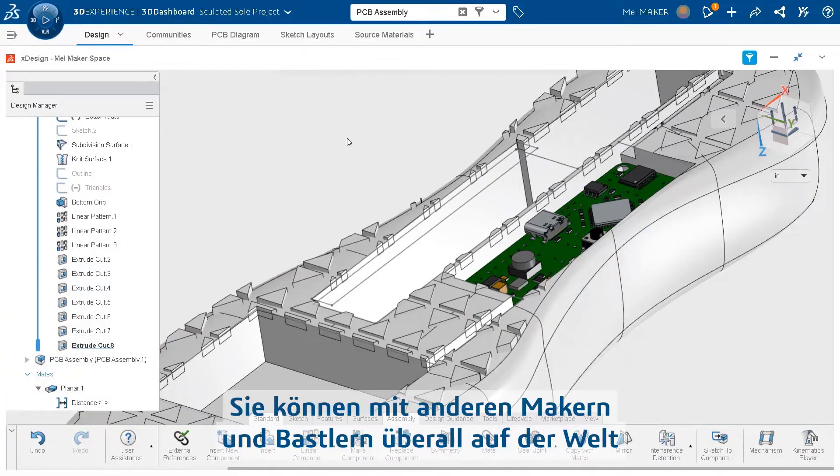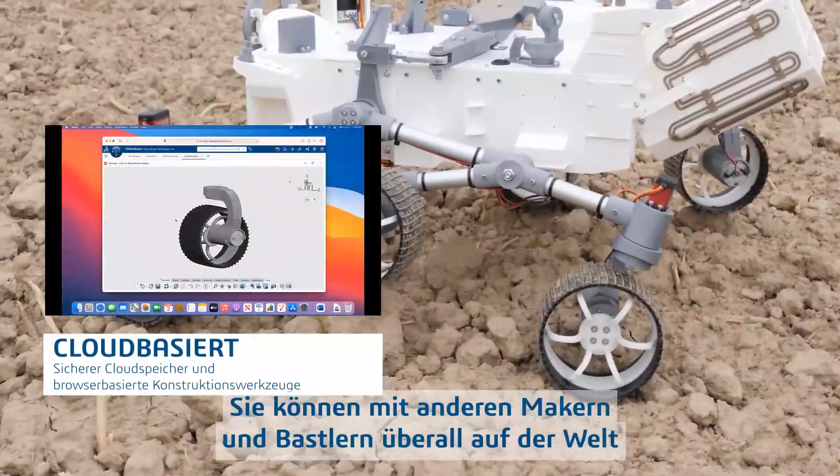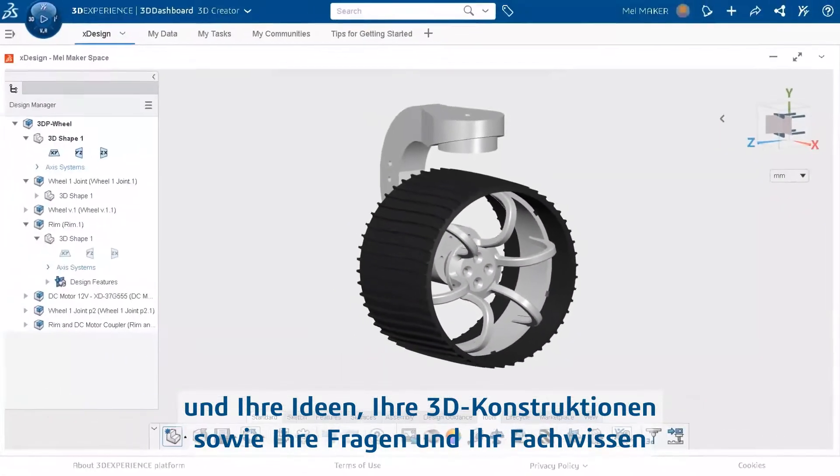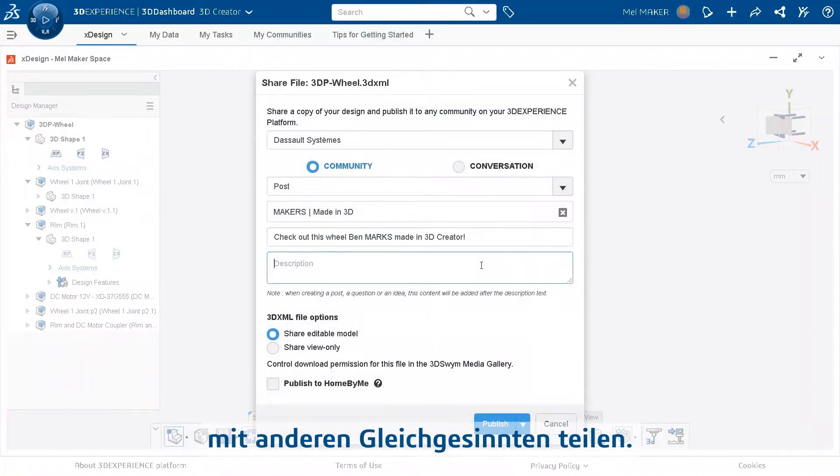The ability to collaborate with other makers and hobbyists like you from anywhere in the world, sharing your ideas, your 3D designs, and your questions and expertise with others who do what you do.